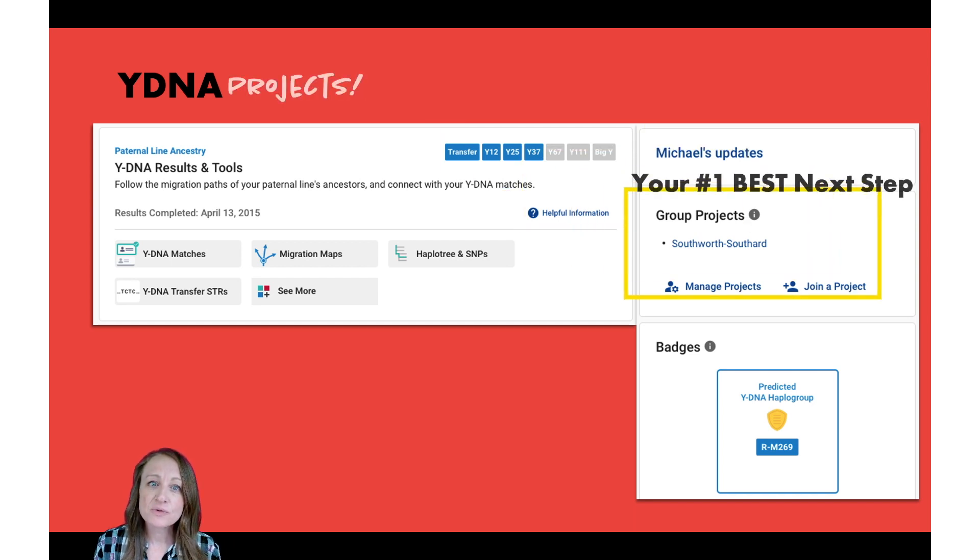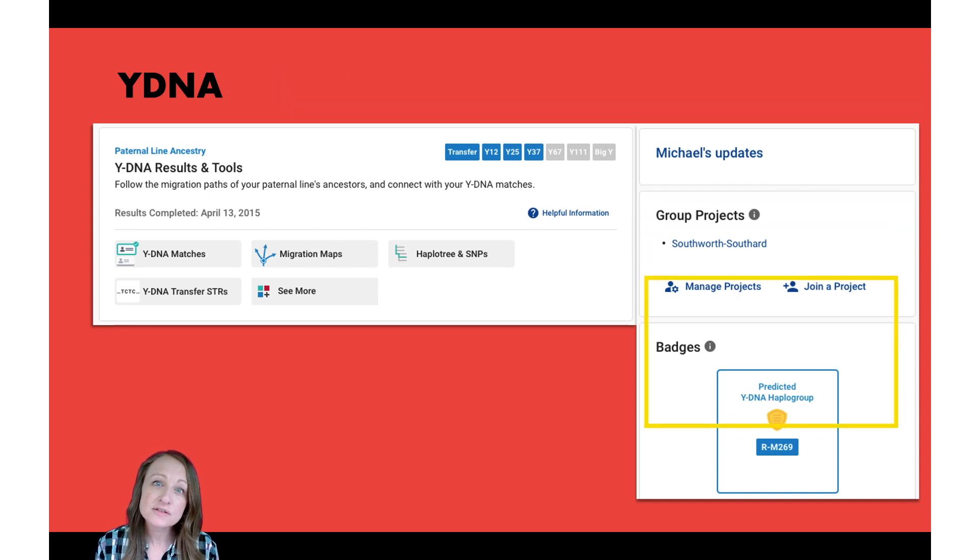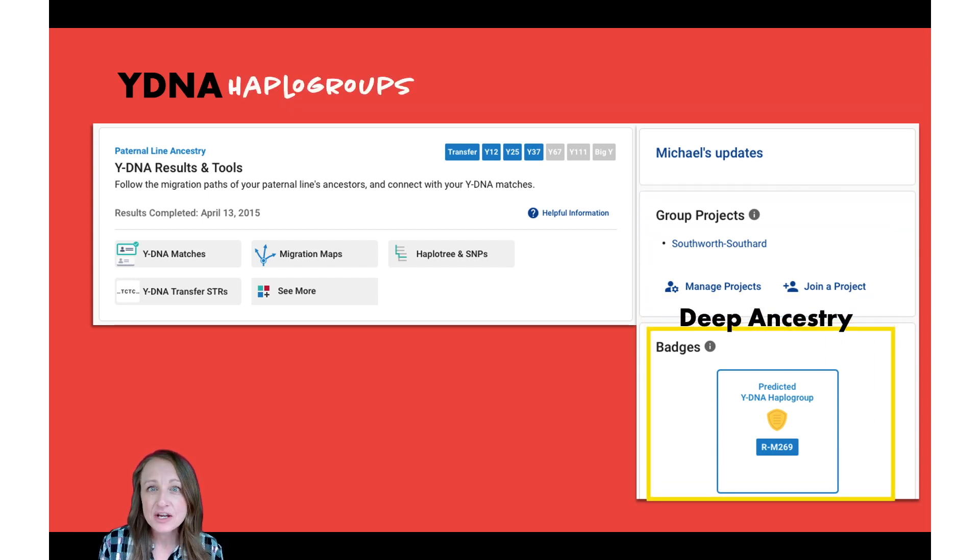Also on the dashboard, you'll see a group projects section showing any group projects you're part of. Hands down, this is the best next step for anyone — join a group project. They're very powerful and their administrators are usually very helpful. Just join the project that corresponds to your surname. You'll also see a badge on the dashboard that tells you about your haplogroup, which is just a deep ancestral group.